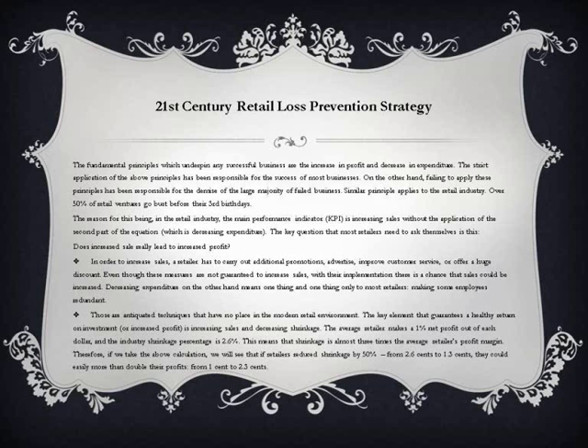In order to increase sales, a retailer has to carry out additional promotions, advertise, improve customer service, or offer a huge discount. Even though these measures are not guaranteed to increase sales, with their implementation there is a chance that sales could be increased. Decreasing expenditure, on the other hand, means one thing and one thing only to most retailers: making some employees redundant.